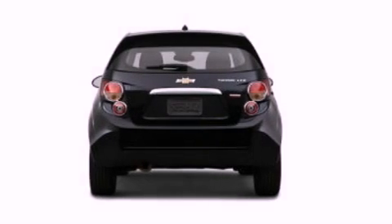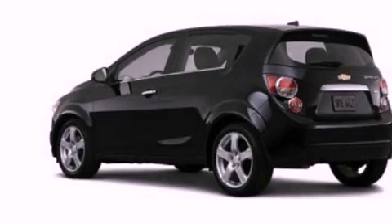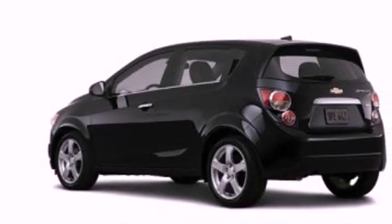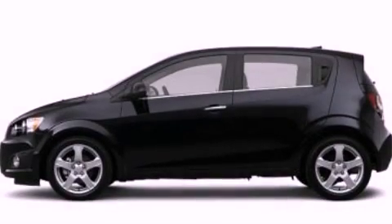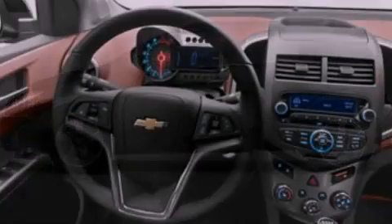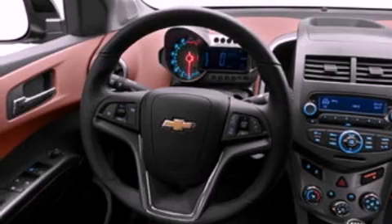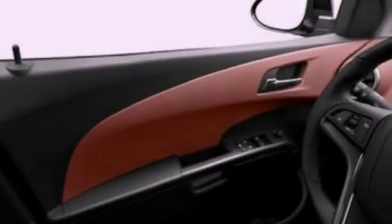The following features are also included: air conditioning, cruise control, full power accessories, leather and alloy steering wheel trim, an independent rear suspension, cargo tie-downs, an engine immobilizer theft deterrent system, dusk sensing headlights, front and rear reading lights, and an auxiliary power outlet.